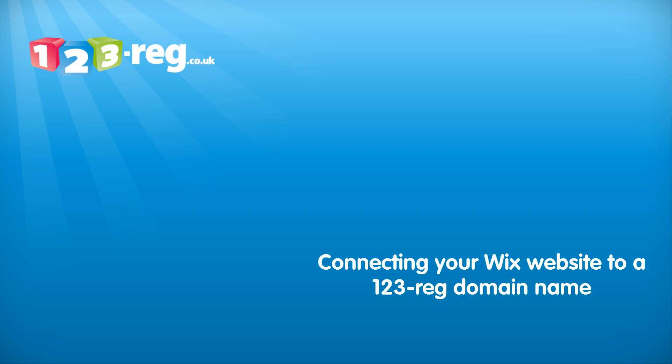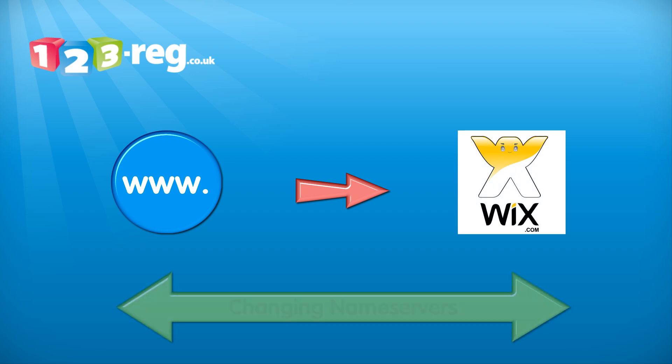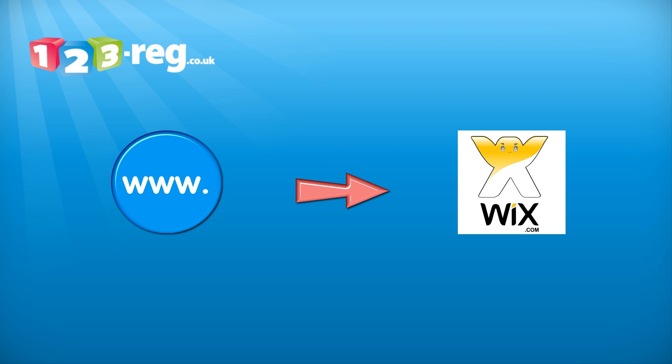Connecting your Wix website to a 123reg domain name. This video will explain how to connect your 123reg domain name with a Wix website by changing your name servers. This will allow you to use your 123reg domain name with the website you have created with Wix.